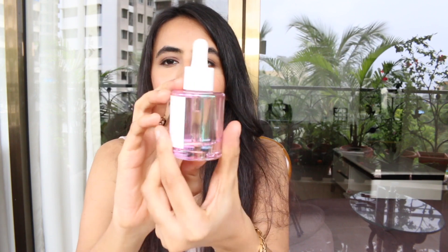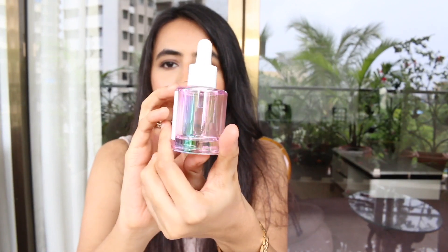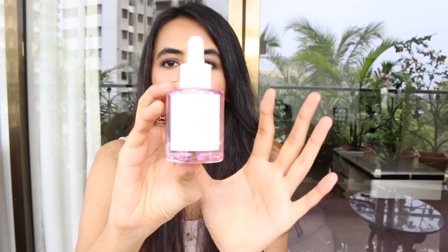I was really excited to get my hands on this serum. I'm not using a lot of serums right now so I thought I'd give it a go. The packaging is so pretty — it's almost holographic. That was the first skincare product I got.